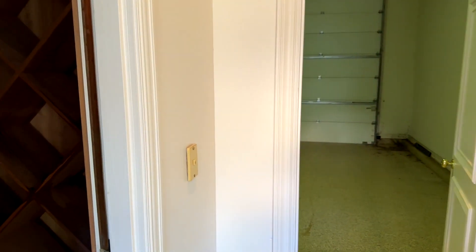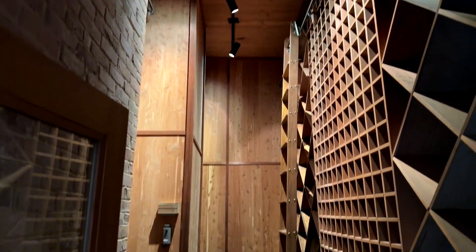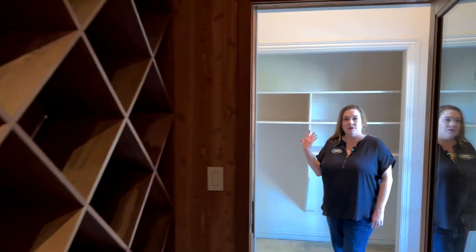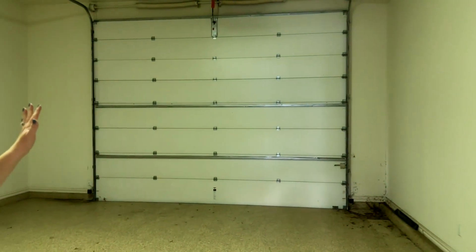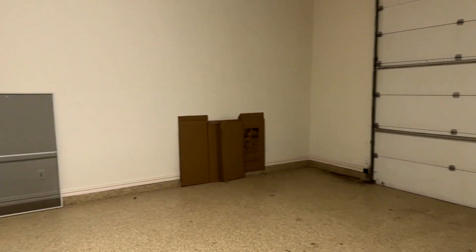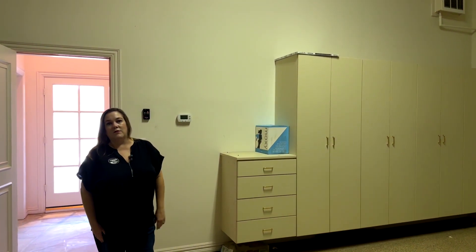Coming into the entry to the two-car garage, on the left there is a very large wine cellar. There's also built-in storage, and here is the two-car garage itself — it has a very large shop door. You can actually put in a car lift in here, or use it to store taller and larger vehicles, and there's a lot of room to store tools and anything you need for your vehicles.